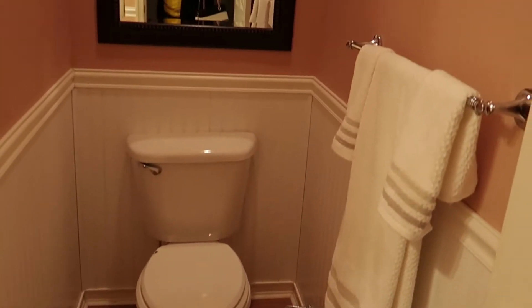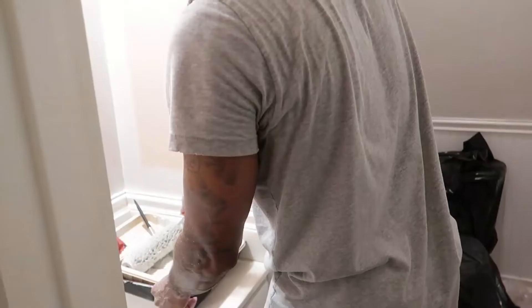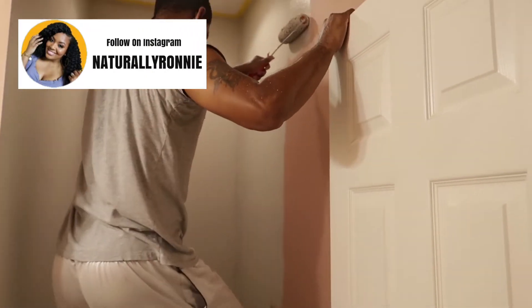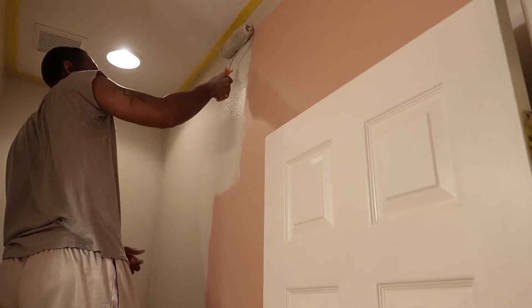Hey y'all, welcome back to my House to Home series! In today's video I'm going to be showing you all how we decided to change our powder room. This is actually the final walkthrough — I completely forgot to get before footage before we started changing the bathroom. We decided to change the color of the bathroom and we went with Repose Gray by Sherwin Williams.